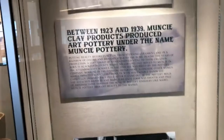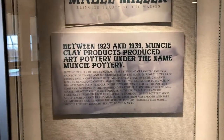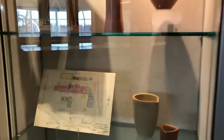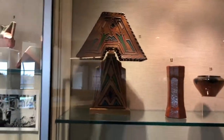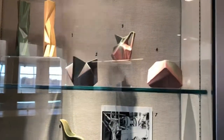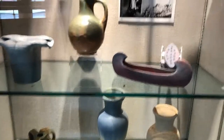This exhibit is about Mabel Miller, who worked at the Muncie Pottery. They've got some of their pottery work here. I like those faces, but I love that lamp — that is beautiful. As you can see, they actually believed that beauty was more important than functionality.